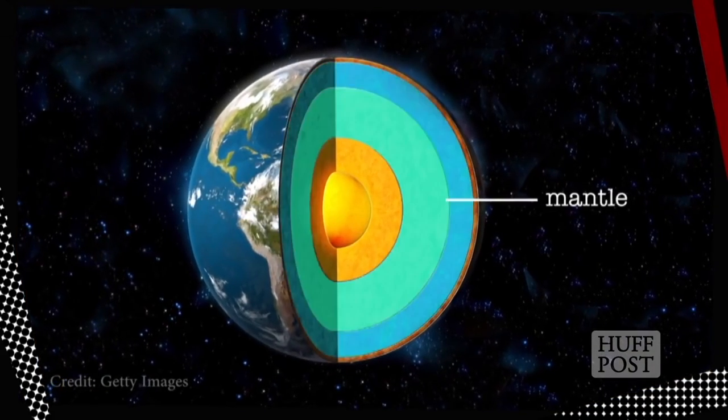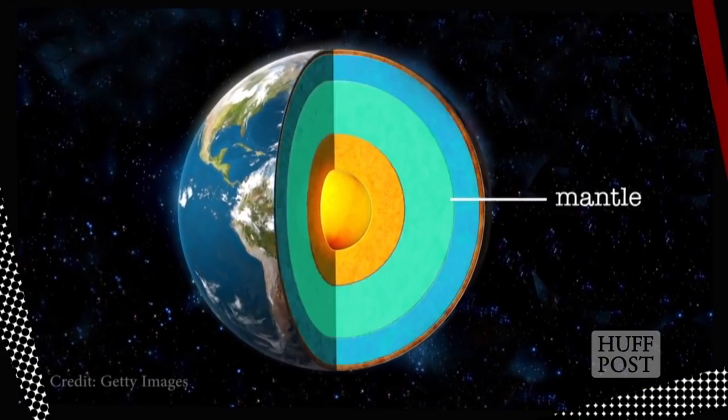Now we're about 50 miles below the surface, at the uppermost region of the mantle. This layer is made up of rock that's rich in oxygen, iron, magnesium, and aluminum, and it extends from here all the way down to around 1,800 miles below the surface.